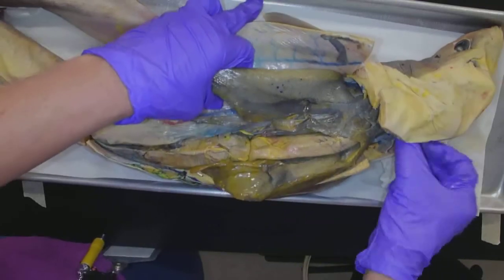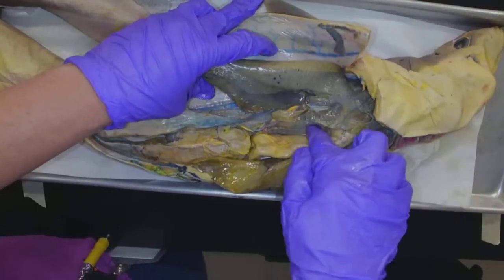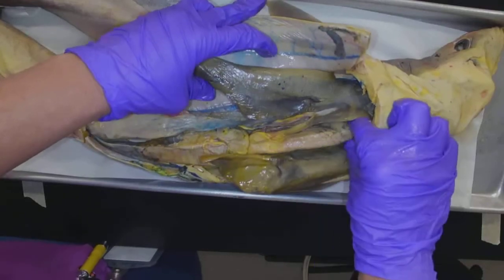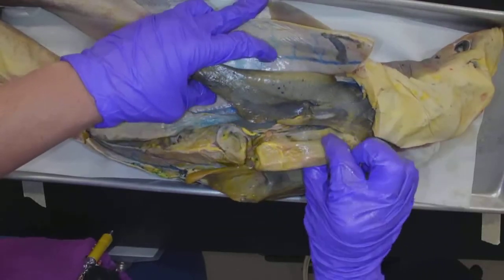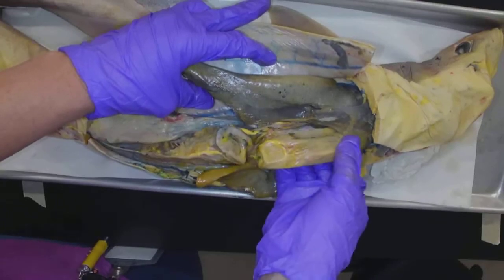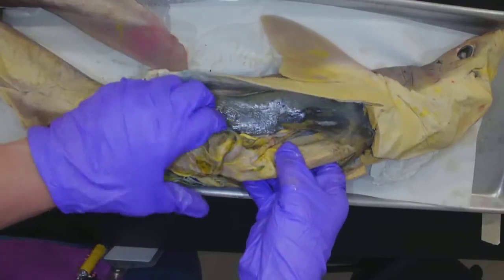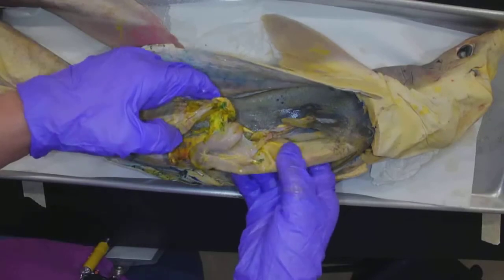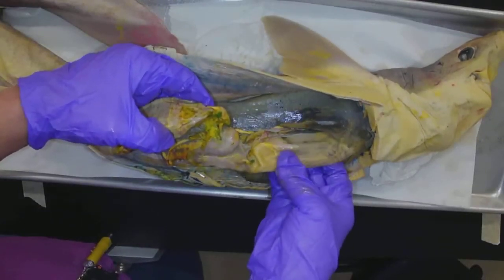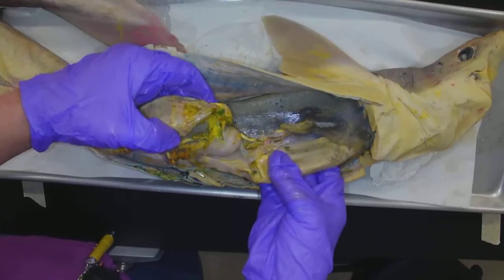If we follow digestion, remember how we talked about the esophagus is going to be up high — kind of hard to see — and it's going to go down into the stomach. So I'm going to grab the stomach here. This is the stomach, and the stomach comes down. It feels like the stomach is empty. Sometimes we can find a fish in there.